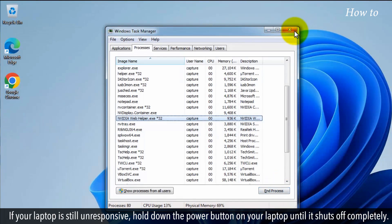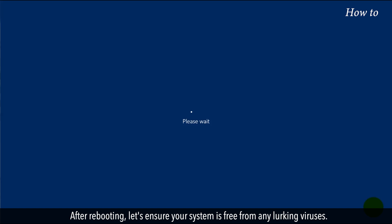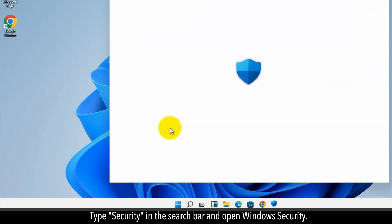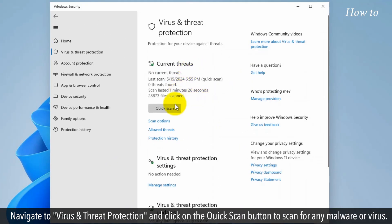If your laptop is still unresponsive, hold down the power button on your laptop until it shuts off completely. After rebooting, let's ensure your system is free from any lurking viruses. Type 'Security' in the search bar and open Windows Security. Navigate to Virus and Threat Protection and click on the Quick Scan button to scan for any malware or virus.